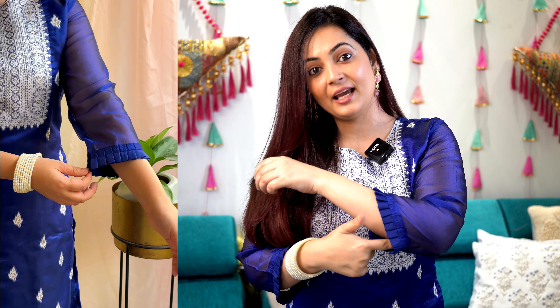Starting with the first kurta set, it is a straight fit kurta set in navy blue color. I really love the richness of navy blue color, and this season — the winter season — the more dark colors you wear, it is more fun because vibrant colors are a lot of fun in this season.